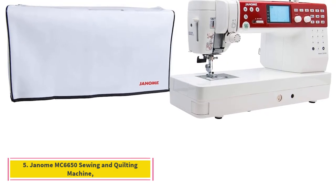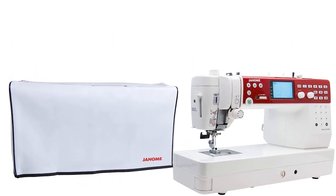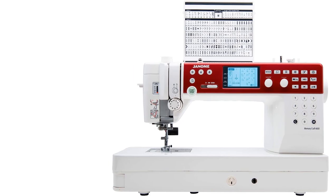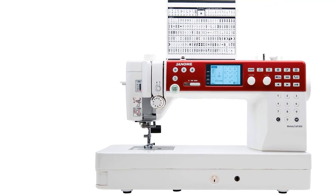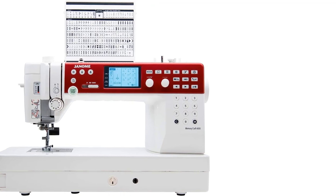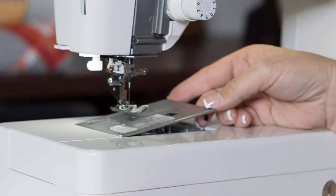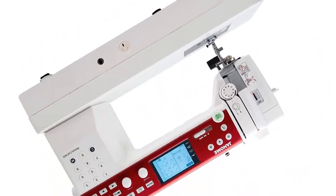Number 5: Janome MC 6650 Sewing and Quilting Machine. The Janome Memory Craft 6650 Sewing Machine facilitates free motion sewing, as well as offers a plethora of convenient features and accessories for creating beautiful, heirloom quality quilts. Serious quilters who want to achieve new heights of artistic expression may be interested in the computerized Janome Memory Craft 6650. One of the trademark techniques for quilters is free motion sewing. This machine facilitates that technique through its drop feed capability that lowers the feed dogs to disengage their hold on the fabric.